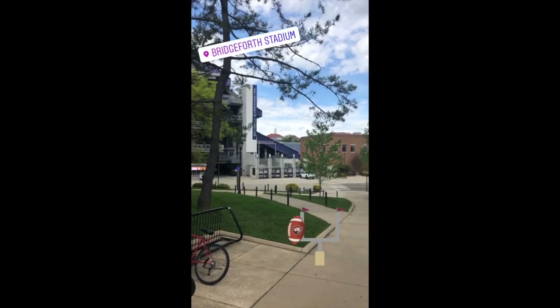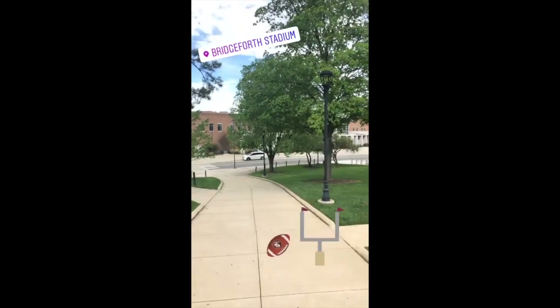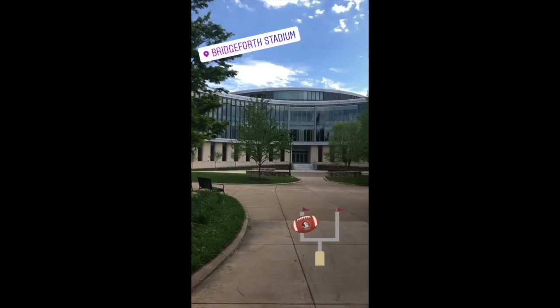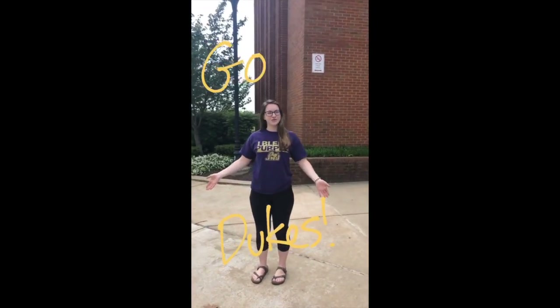Here we are back outside of Shorts Hall. As you can see, we're in close proximity to Bridgeforth Stadium — never a boring day during football season. The views are great and there's a nice courtyard right outside of the brand new business building. Thanks for joining me on our virtual tour of Shorts Hall today, and go Dukes!